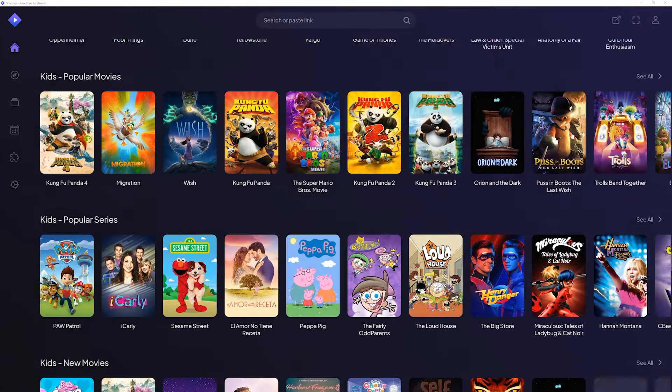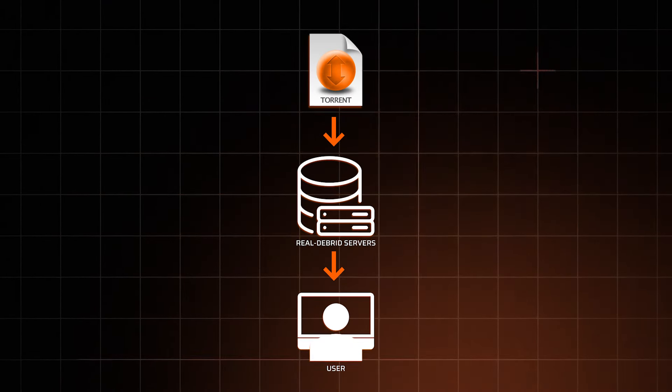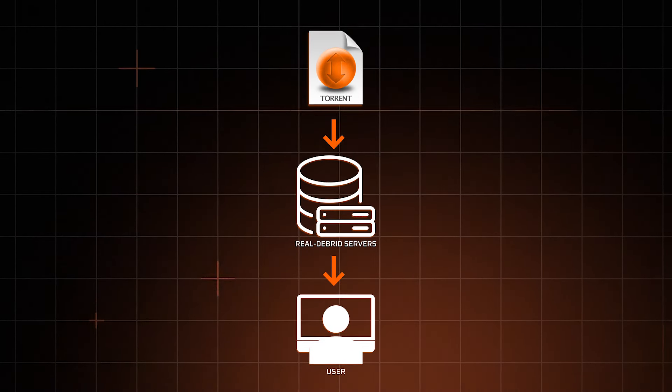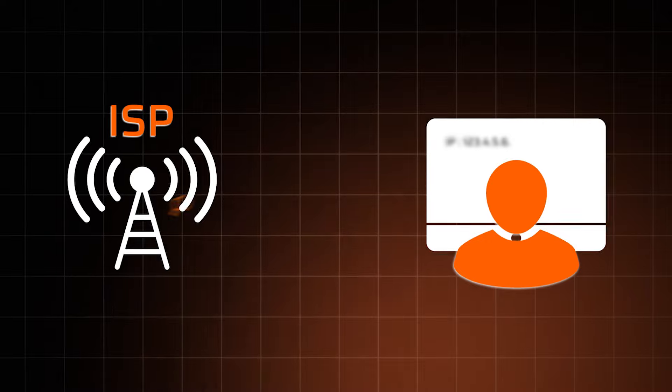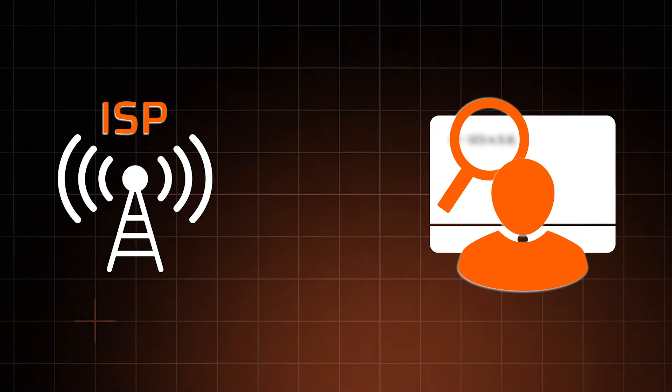Keep in mind, RealDebrid isn't a standalone service — it needs to be paired with compatible streaming apps like Stremio or Kodi add-ons. While this may entail some initial setup, it's not complicated at all. As for privacy, RealDebrid allows users to download torrents directly to their servers first and then to their devices, meaning your IP address is not exposed during torrenting, hiding your activities from your ISP.